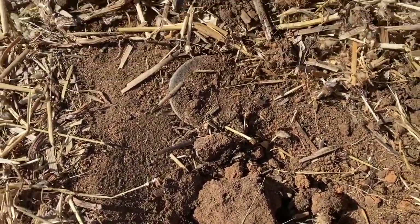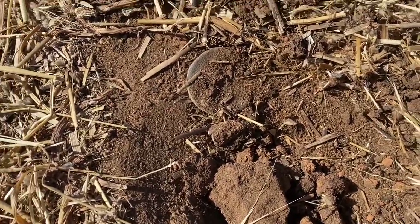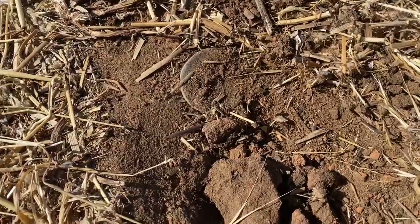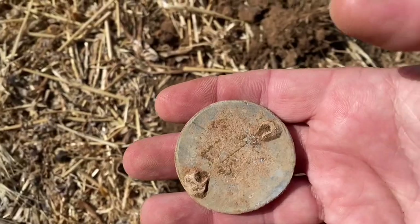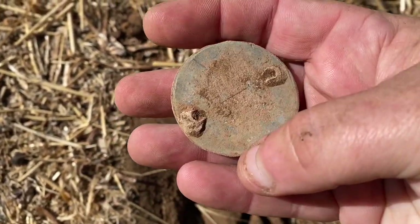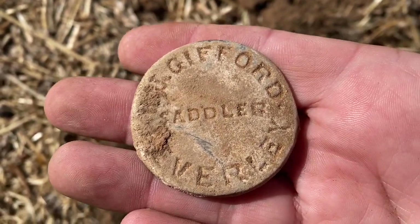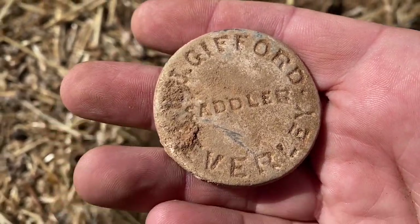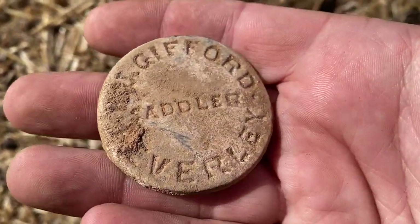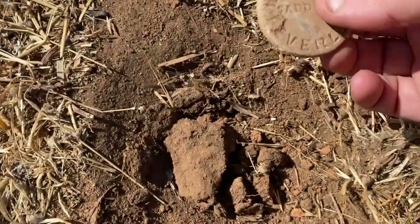I already know what this is — I pulled it out and placed it back to film it, to show how I actually found it since I didn't have my camera on me. Check this out — it looks like a cart plate, but I turned it over and it's a saddle maker's badge from the mid to late 1800s. It's made of lead, so I'm very surprised it's in not bad condition. Really happy with that one.